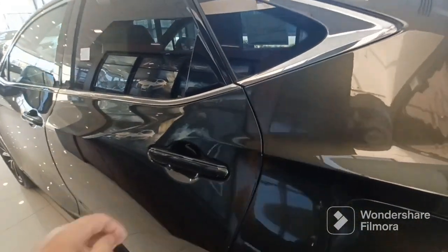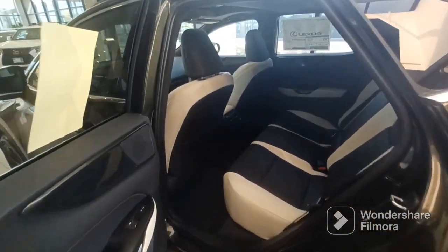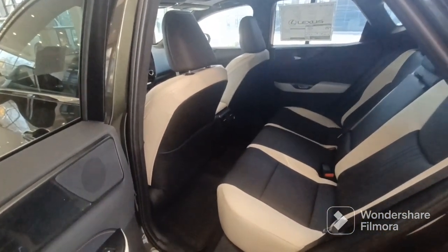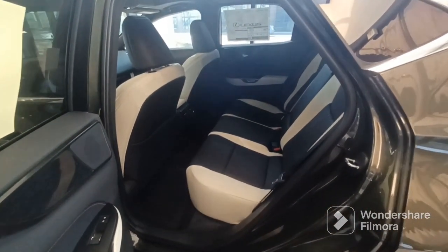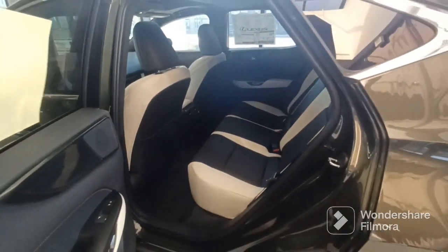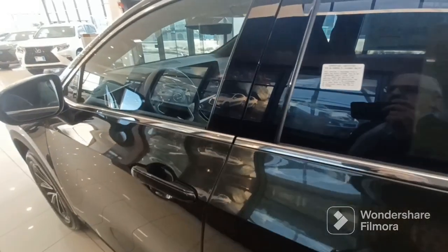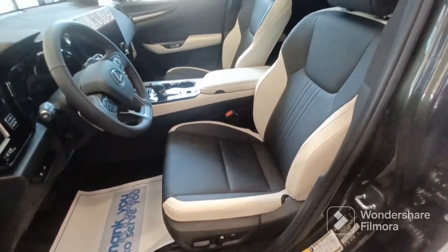Let me show you the back seats. It does have good leg room for the back seats. This interior is a very popular color — I actually like it myself. The black with cream. I think it looks very luxury. Black in the middle and cream on the sides.